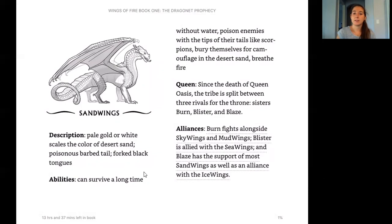Burn fights alongside Sky Wings and Mud Wings. Blister, the second sister, is allied with the Sea Wings. And then Blaze has the support of most Sand Wings as well as an alliance with Ice Wings. That's going to be a big storyline, and in the prologue we learn firsthand how these sisters are kind of fighting for that throne.